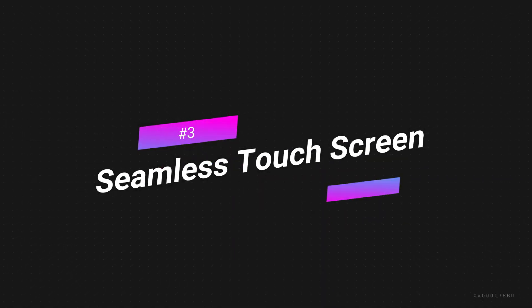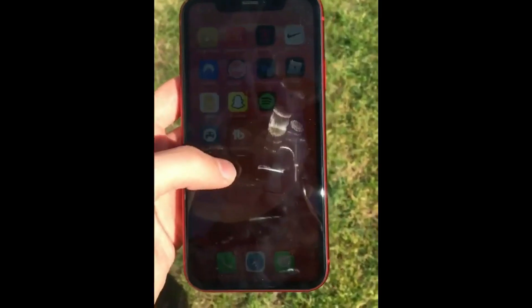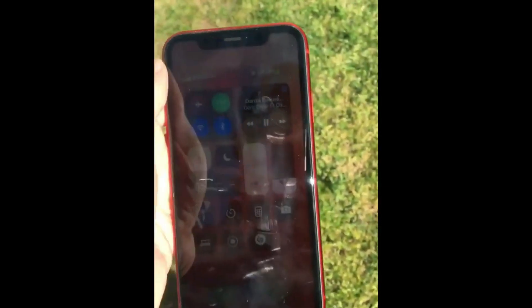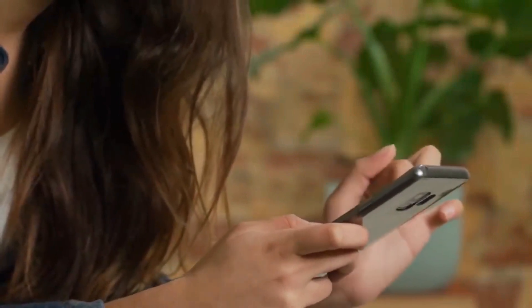Feature 3: Seamless Touchscreen. The Tesla phone offers a seamless touchscreen, which means you can use your phone under direct sunlight without irritation, as it will be easy to view your screen even in full day brightness.